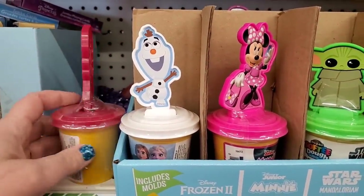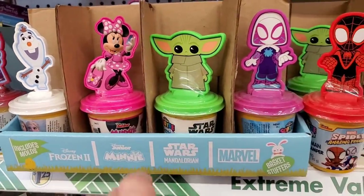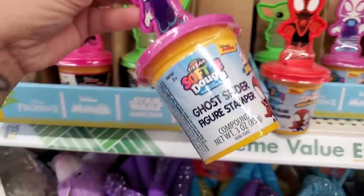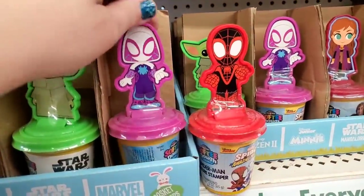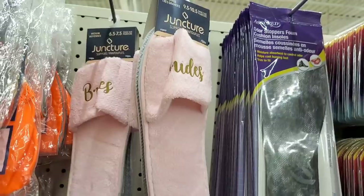They have these two Frozen styles, then Mini, then the Mandalorian, then Spider-Man, and Ghost Spider. Those are cute, fun, and new.